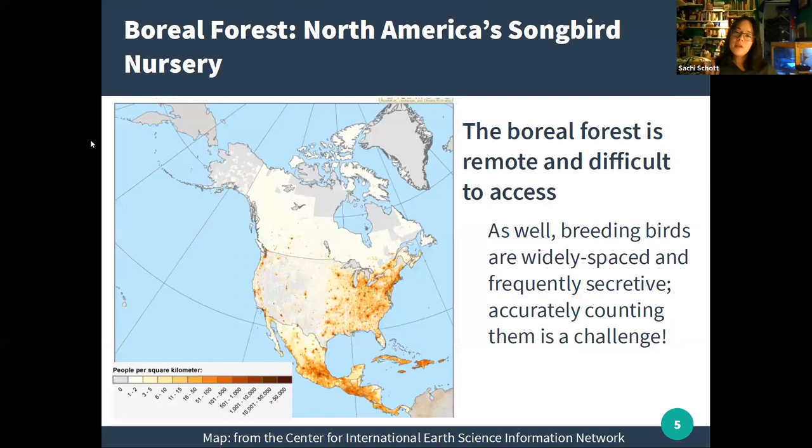A population density map of North America shows that where the boreal forest is — up north in Canada and Alaska — there really aren't many people, not a lot of infrastructure, fewer roads, fewer towns. If you look at eBird, where birders submit lists, those submissions correspond with population density — where there are lots of people, there are many eBird lists, making those areas well studied. But the boreal forest and northern Canada are under-researched areas we really want to focus on. Additionally, when birds are breeding they're spread out with their own territories, and if not actively singing they are secretive — making it very difficult to find them on the breeding grounds.